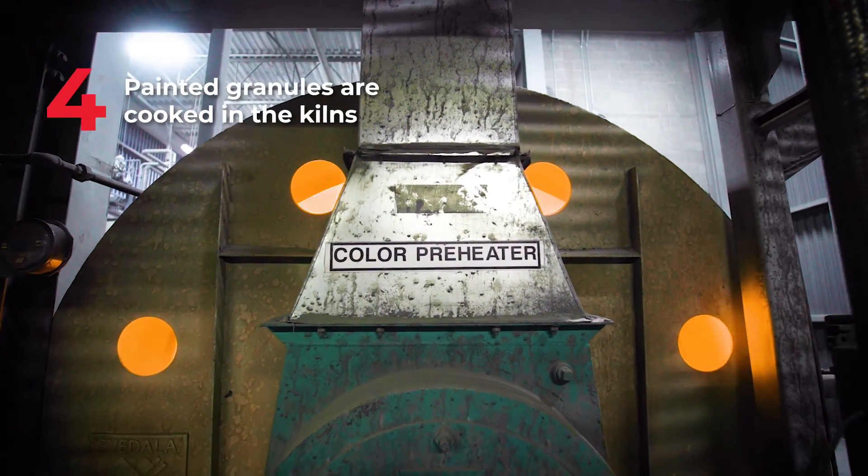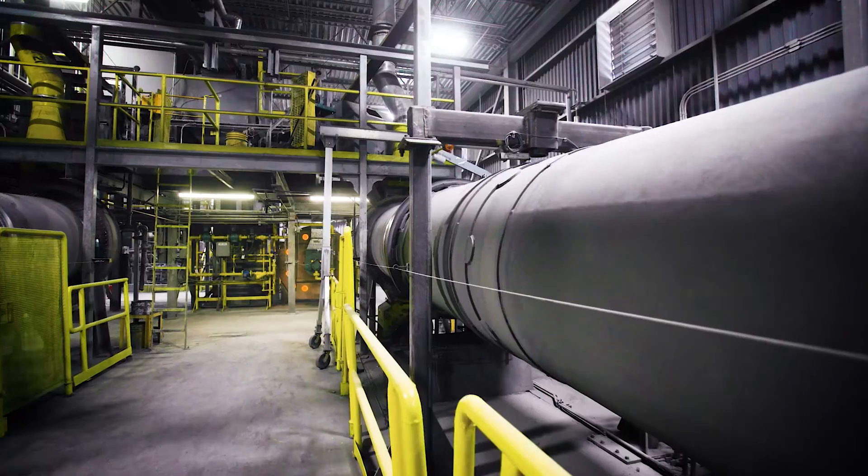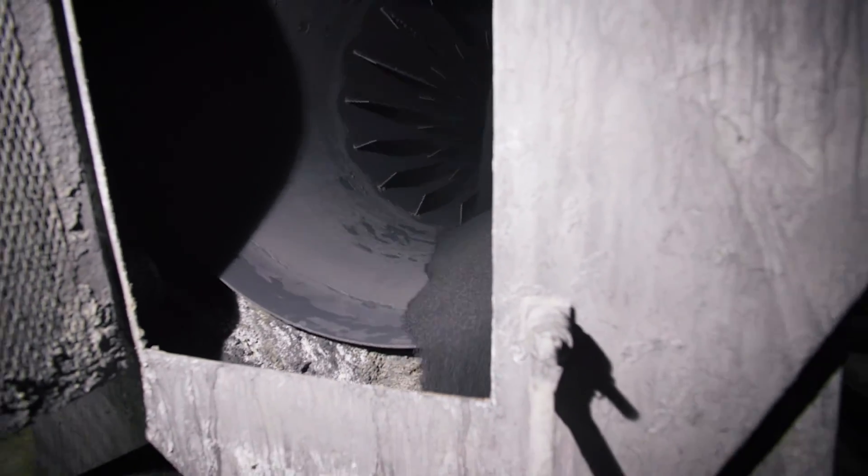We have 17 colours here at the plant which allows us to provide different aesthetics and different reflectivities for our shingles. These painted granules go through our kilns which bakes the paint onto the material, allowing it to last for a long period of time. This is then coated with a special proprietary mixture which prevents the bleaching of the material over time.